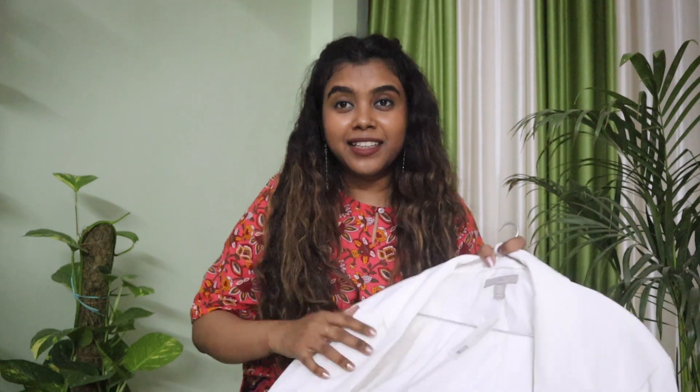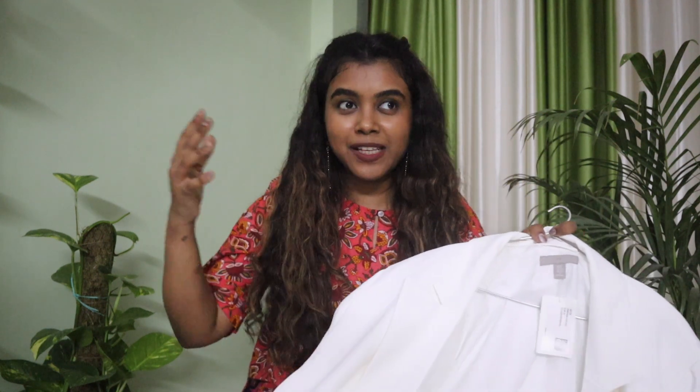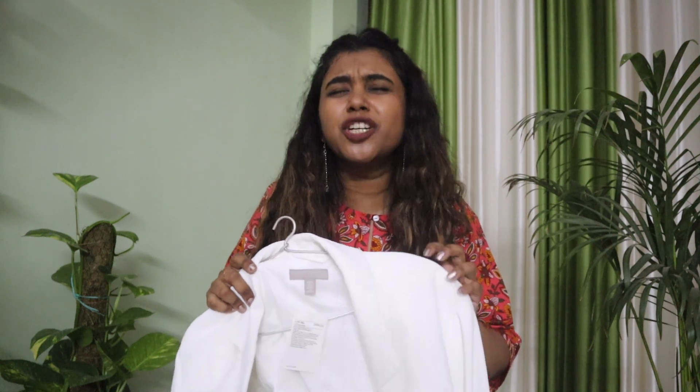The first blazer I have is this white oversized blazer and it is beautiful. You won't find this quality even in Sarojini because everything there is very dirty and you have to clean it up. This one is pure white and I couldn't really trust Sarojini for that. It's originally priced at 3,000 rupees.